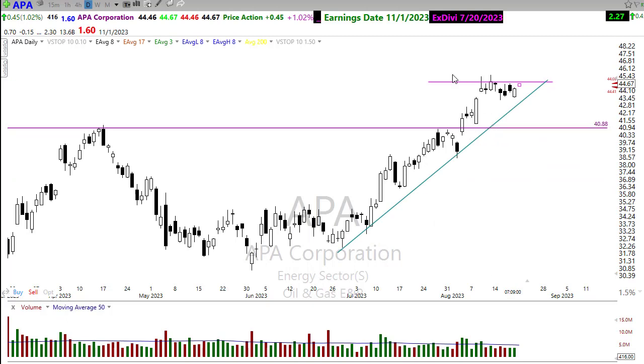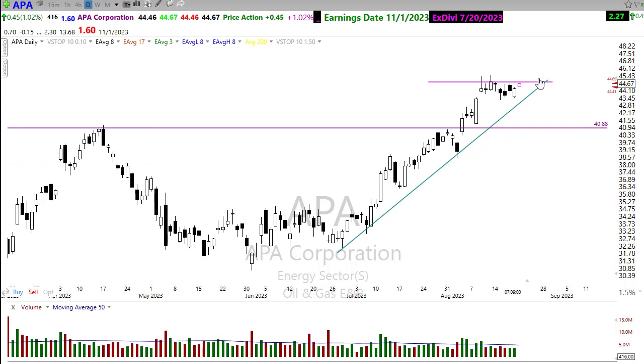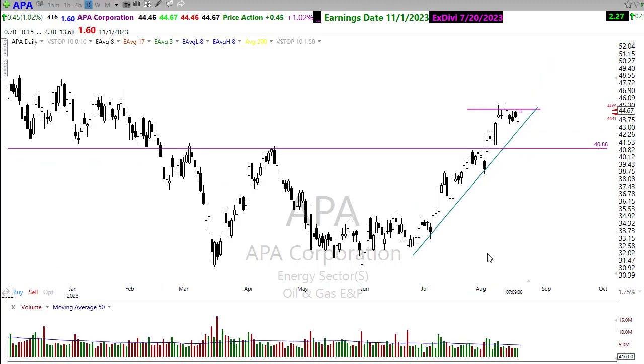There's APA — a nice little resistance area has formed in that consolidation. It's a very steep trend, but you can see the possibility that we might push right on through there in APA. There are quite a few stocks in that sector looking good, so I would watch that pretty closely.